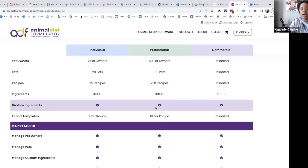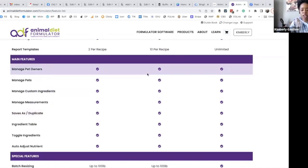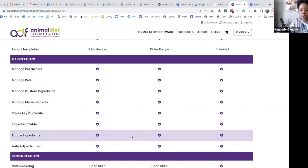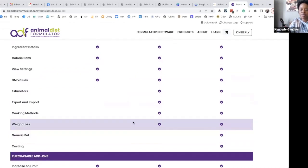You have access to over 1,000 ingredients. You can also do custom ingredients, which is awesome — if I have the ingredient panel and amounts of my base mix, I can upload those. Custom ingredients let you add things not already in the database, which is useful since the folks at Animal Diet Formulator don't plan on adding commercial products going forward — it's up to us to add those ourselves. You can also do 10 reports per recipe, manage pets, manage custom ingredients, manage measurements, save as, duplicates, and there's an ingredients table where you can toggle between ingredients and adjust nutrients.